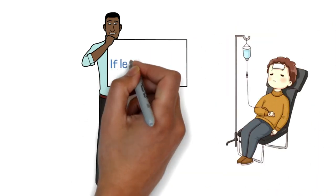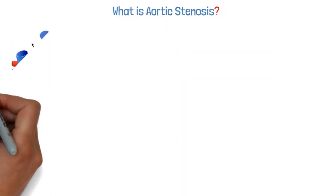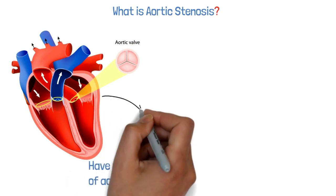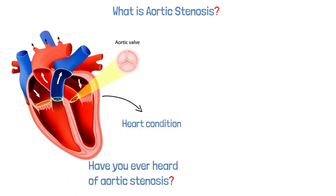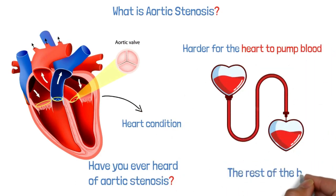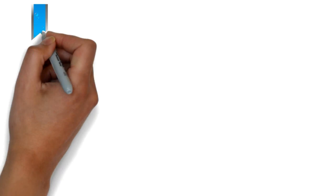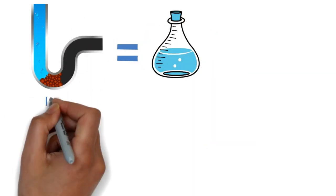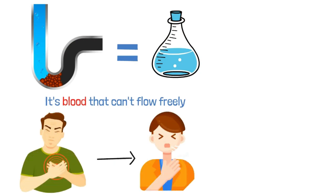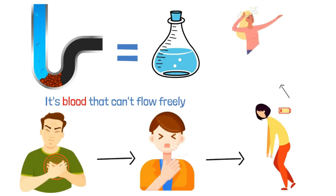So what is aortic stenosis? It's a heart condition where the aortic valve narrows, making it harder for the heart to pump blood to the rest of the body. Think of it like a clogged pipe — but instead of water, blood can't flow freely. This narrowing can cause chest pain, shortness of breath, fatigue, and even fainting.